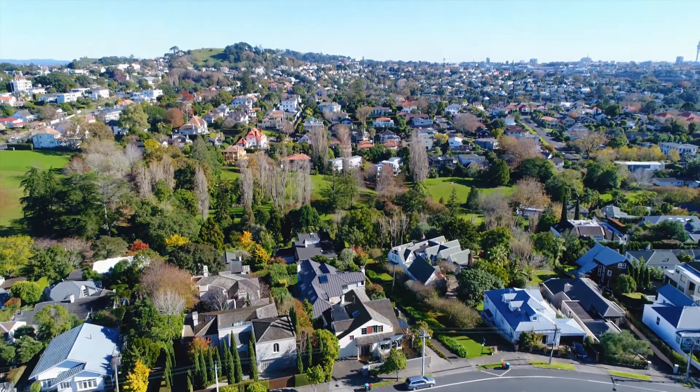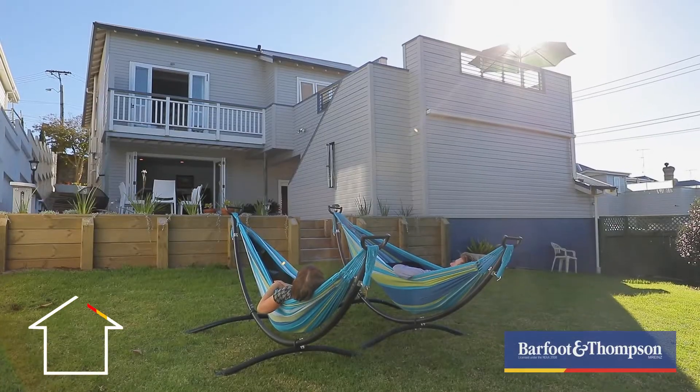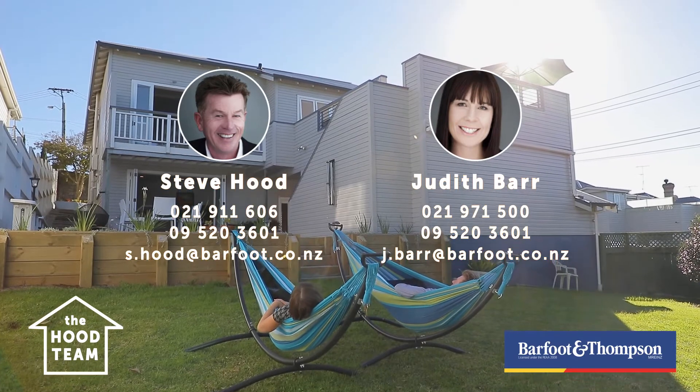There are so many wonderful reasons why you should come and look through this house. Take your time, linger, enjoy all the spaces that we have been enjoying today. And you'll see why you've got to make this house yours.